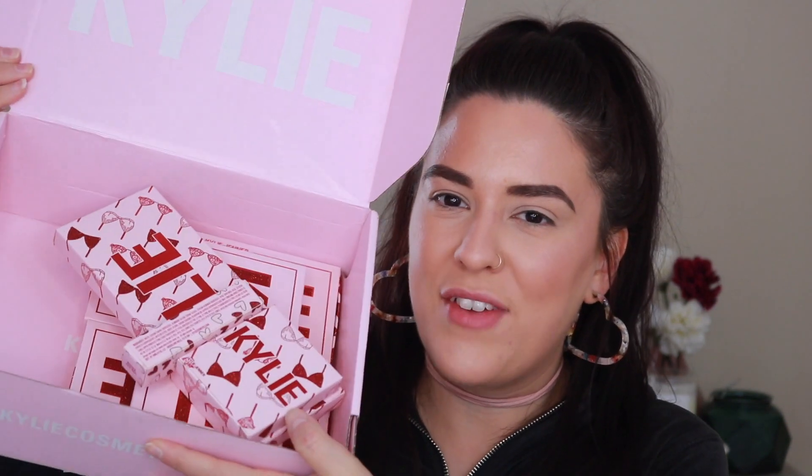Hey guys, what's up? Welcome to today's video. I am so super extra especially excited to be sitting down and filming this particular video because I have only done something like this one other time in the history so far on my channel. I have in front of me the entire Kylie Cosmetics Valentine's Day 2019 collection. The only other time I reviewed an entire collection was when Kathleen Lights dropped her Zodiac collection with ColourPop. I obviously buy 99% of the stuff I review on my channel myself, so in order for me to invest in an entire collection it really has to catch my eye.